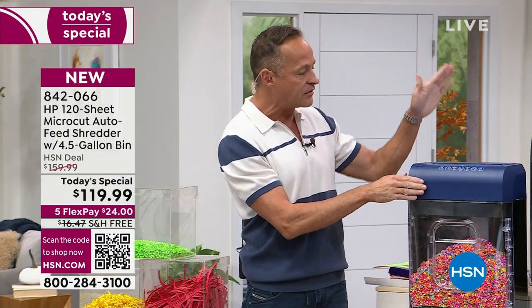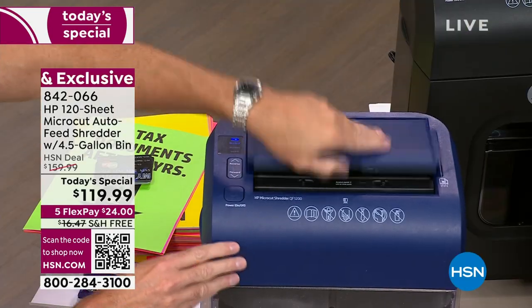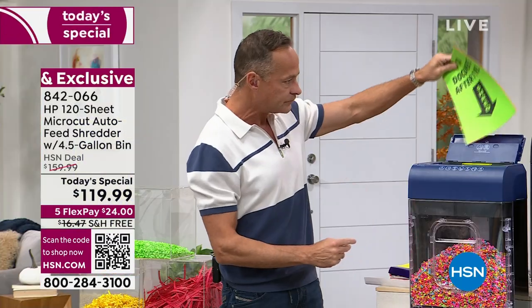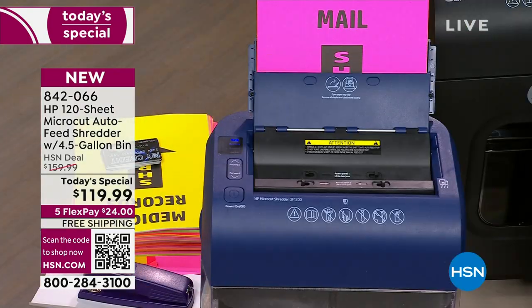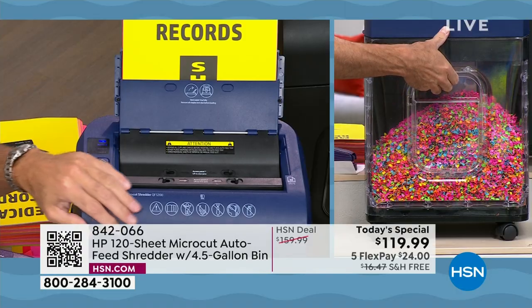The auto feeder on top folds down and out of the way as well. A couple of safety features that are really important, particularly if you have kids or pets in the house: let me show you what happens when you pull the bin out — watch — it's an auto stop. There's basically a magnetic closure: when it gets close, the magnet pulls it in, and then the shredder starts again. A really nice safety feature.